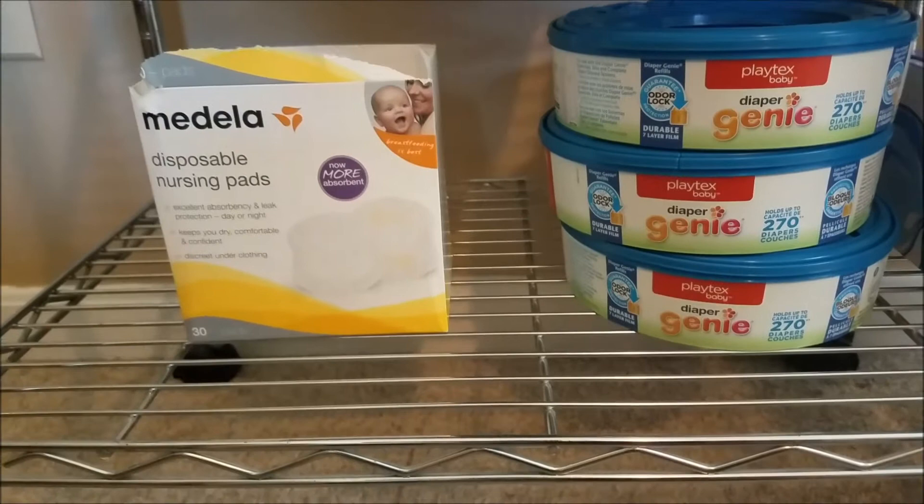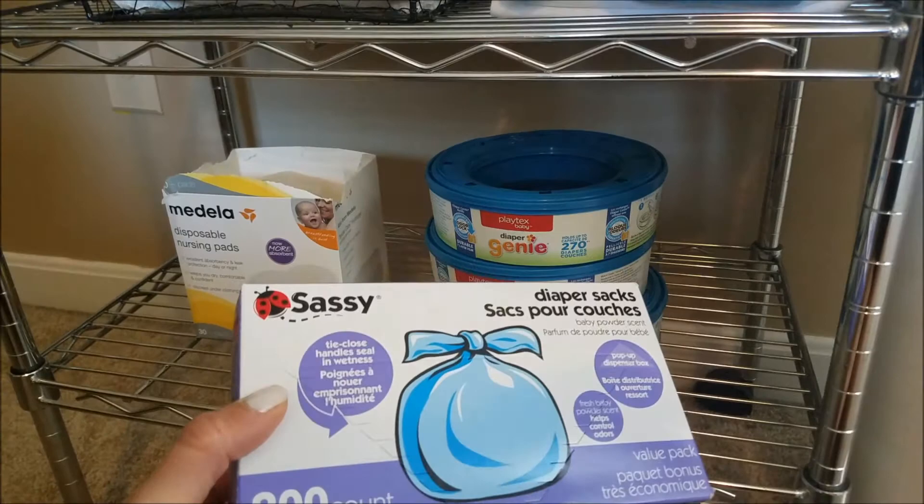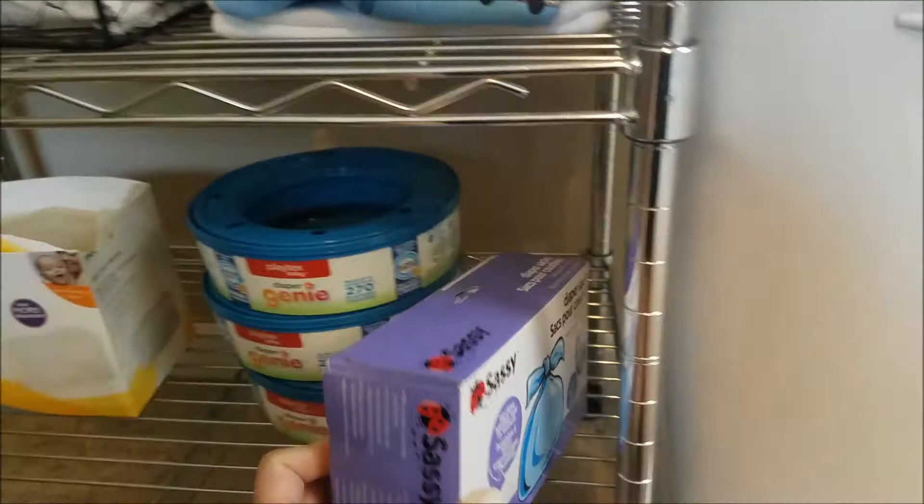Down here I have a box of disposable nursing pads, some extra Diaper Genie refills, and individual diaper sacks for if I'm not feeling up to refilling the Diaper Genie in the middle of the night. And here's the Diaper Genie itself. So that is my setup! I hope this was helpful to all of you moms trying to set up sleeping arrangements for bedside co-sleeping. Please give me a thumbs up if you liked this video and don't forget to subscribe. I'll see you next time — bye!